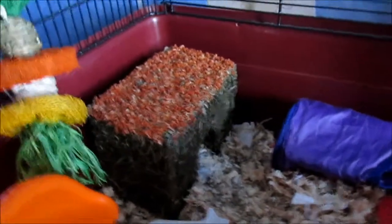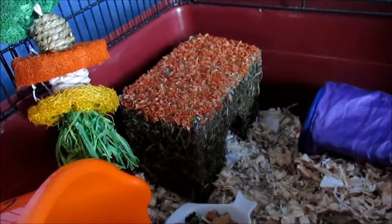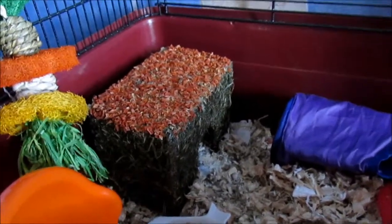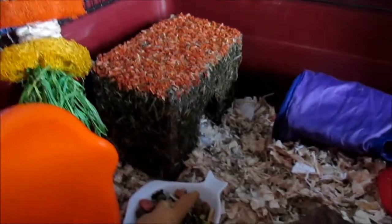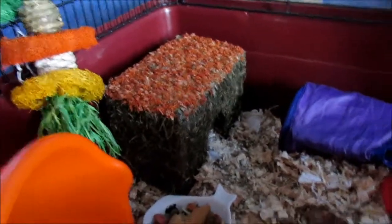Then there she has a carrot cottage which she's had for about three days and she's been really good with this. She hasn't really destroyed the top — she was sleeping in here last night but I think she's sleeping in her other house now.